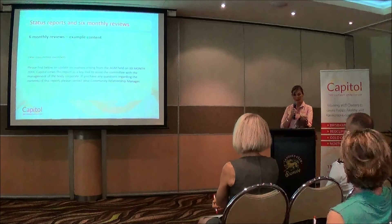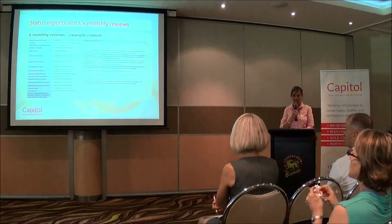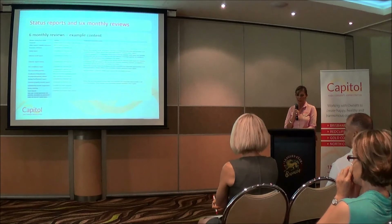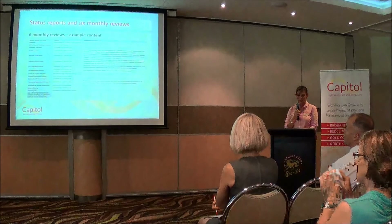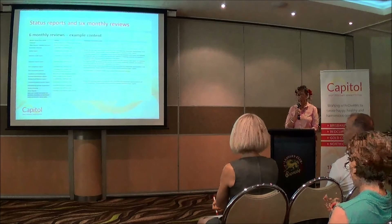The six-month reviews are sent out via email. This is an example of what's included in the update: a notification that levies have been issued, insurance has been updated, a safety report is being carried out — which includes an action list for committees — term-up reports have been issued, actions have been distributed to owners, fire evacuation practices are being carried out, and records sent to the committee.